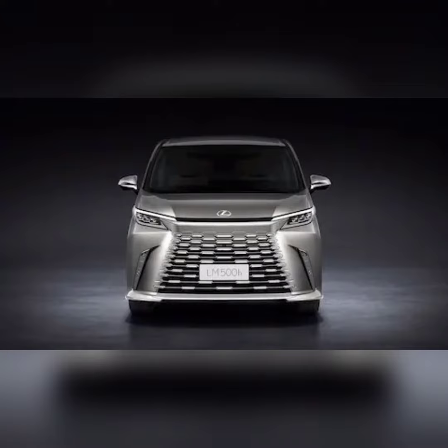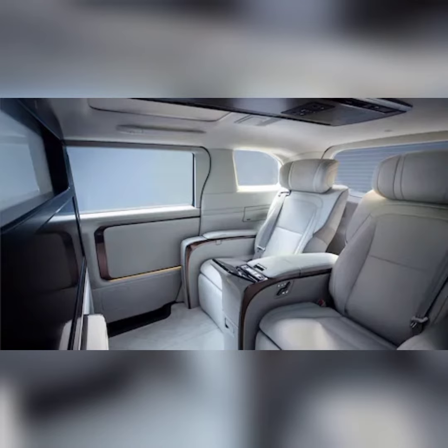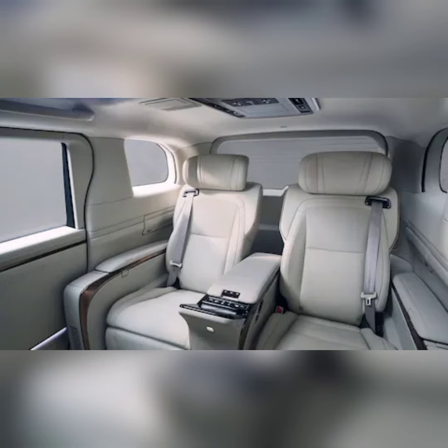Lexus expands the second-gen LM — the first gen was launched in 2020 in China and other parts of Asia — to include 60 countries worldwide, including Europe and Japan. And no, one of those countries is not, as far as we know, the United States, so don't get all pumped up about shopping for an upscale Lexus minivan if a regular old Toyota Sienna just isn't cutting it for y'all.